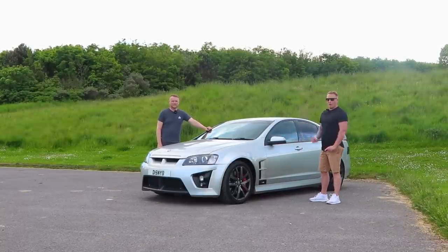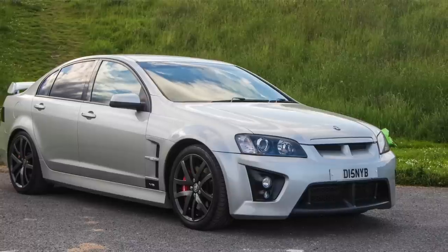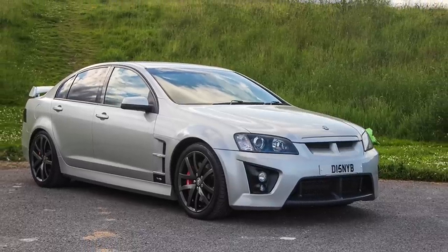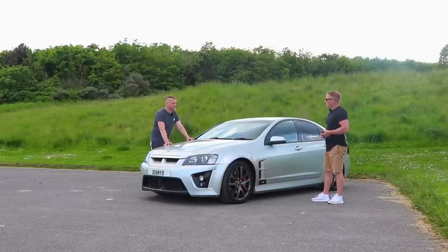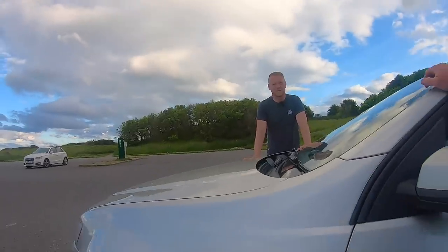Aye fellas, welcome back. I'm here with Dan from On The Limiter. You've been buying this car down, haven't you? Seen it all over your Facebook. Aye, I bought this one. It's probably the fifth or sixth car I've bought since the last video, trying to find the ultimate fun machine.